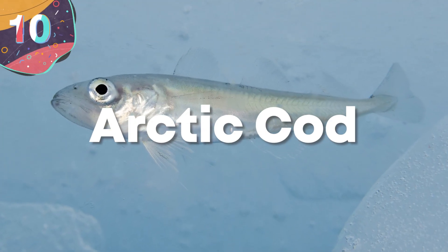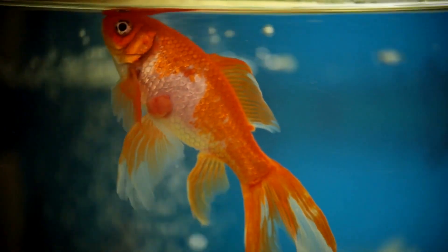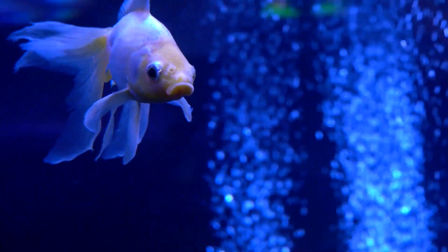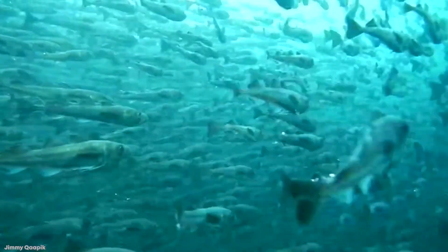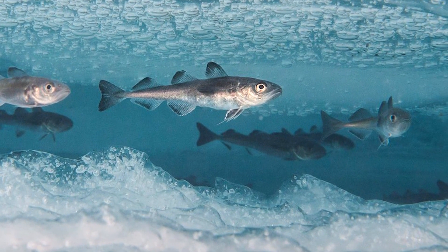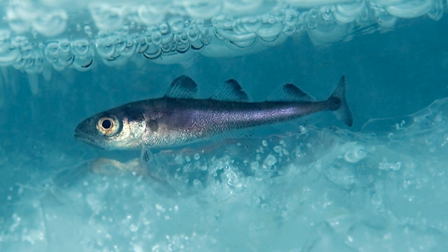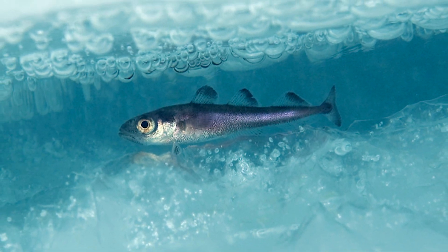Number 10: Arctic Cod. The Arctic Cod live in some pretty freezing conditions that would prove to be inhospitable for a large portion of the animal kingdom. They're able to thrive in sub-zero temperatures because they can create their own antifreeze — proteins that bind to the tiny ice crystals in their blood to prevent it from freezing. The Arctic Cod has developed a gene that allows them to create these proteins, which they can turn on and off like a thermostat in our home.